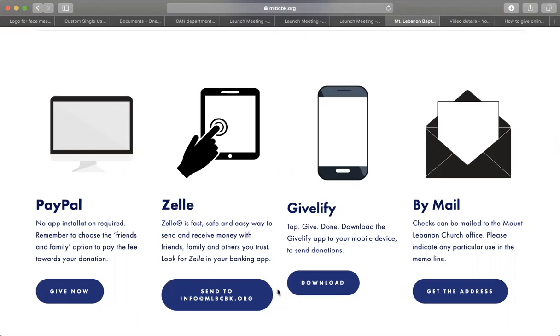Lastly, we have Gibbify. Gibbify requires an app download. If you are not currently using Gibbify, we encourage you to use Zelle or PayPal to make your payments online.